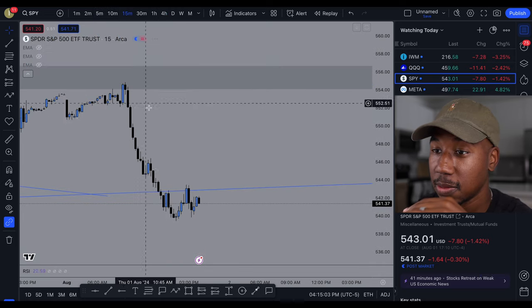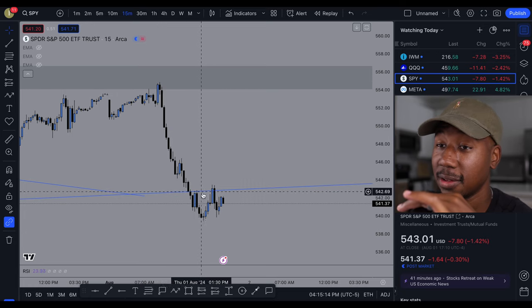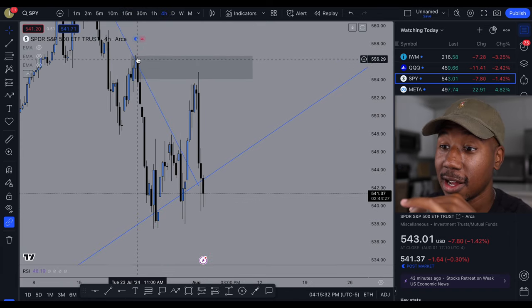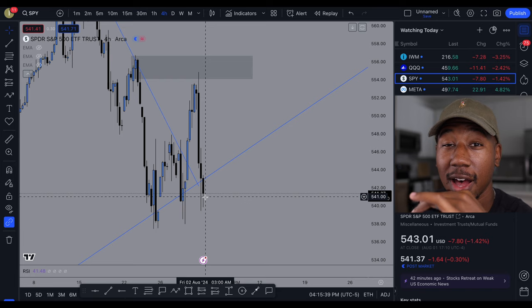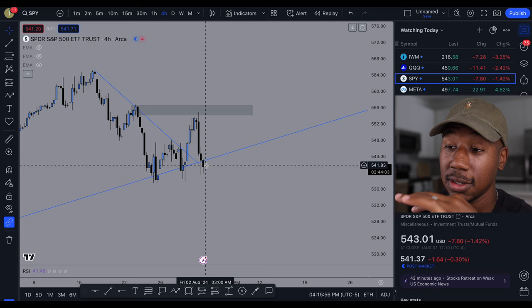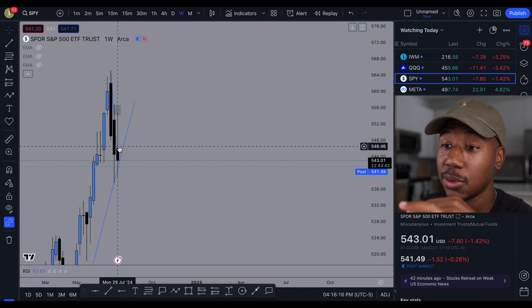Looking at the 15-minute chart, the stock market opened right here on this candle, had a fake out to the upside, and then today nothing but selling. On these time frames you can see that the line that was holding up as support is now holding up as resistance. Looking at the four-hour, this doesn't look good — we got a high, a low, a lower high, but we haven't finished making our lows yet. If we spend all day below this tomorrow, that can lead to us closing below this trend line, which could lead to more candles coming below.